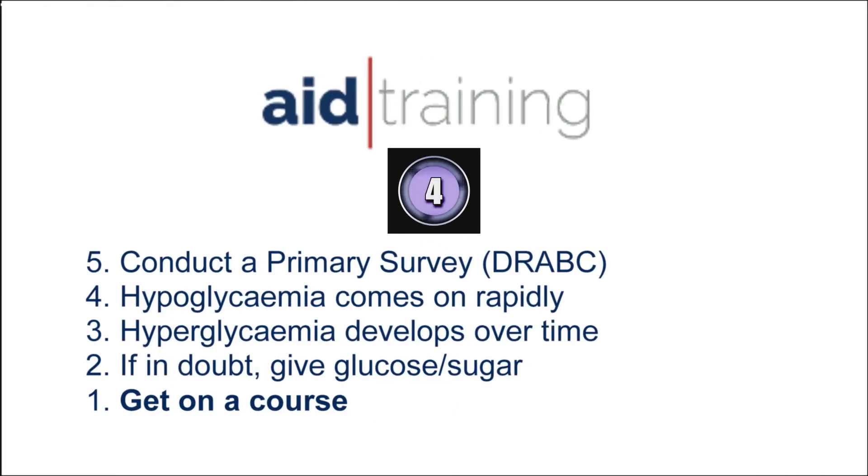Remember: conduct a primary survey. Hypoglycemia comes on rapidly. Hyperglycemia develops over a longer period. If in doubt, give glucose. And get on a first aid course.